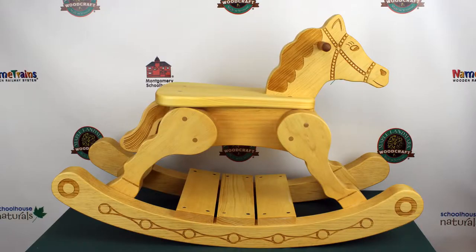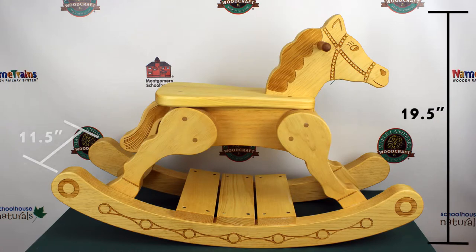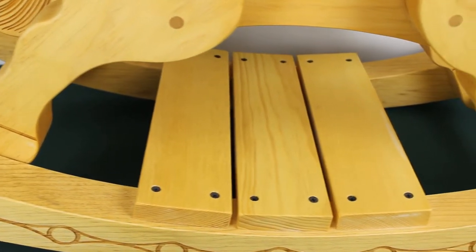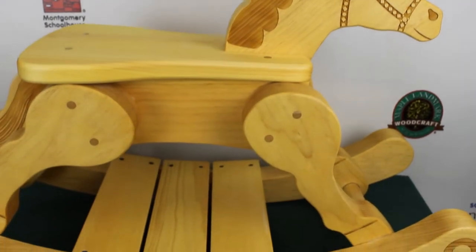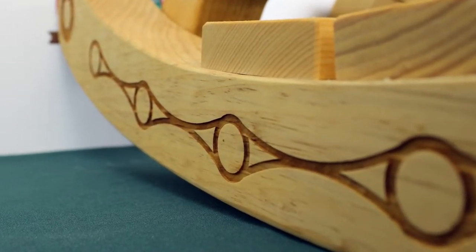The rocking horse, named Rockerfeller, is 29 inches long by 11 and a half inches wide by 19 and a half inches high, with the seat 12 inches off the floor. This is sized for early toddlers, up to about age 3. The horse is made with 1 and 3/4 inch solid pine, finished with non-toxic teak oil, and engraved with graphics.